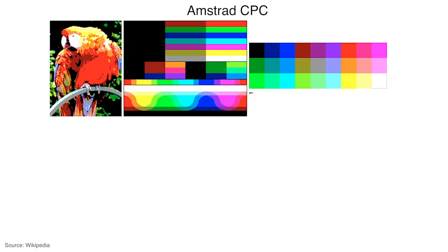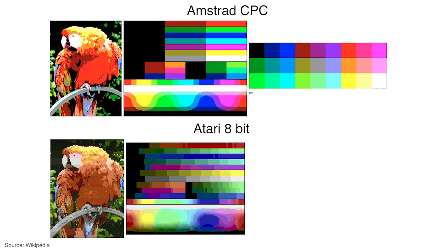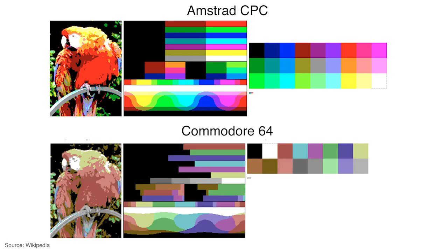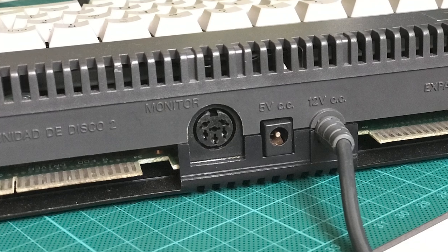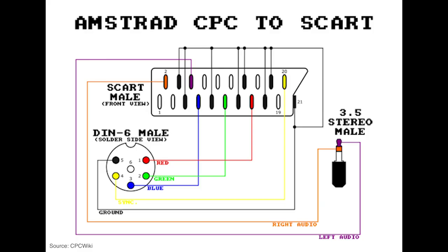It had the best color palette of any 8-bit computer. There, I've said it. Alright, so this is very subjective, but when I look at all the color palettes of all the other 8-bit computers, this one just stands out. It has the most vibrant and attractive colors of all of them. Maybe they were not the best colors if you were making a dark, moody game, but really it was perfect for the great majority of games. As a bonus, the video out was an RGB signal, so it actually had great image quality.